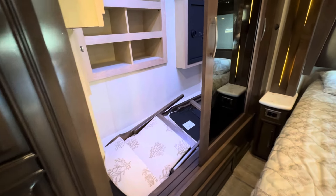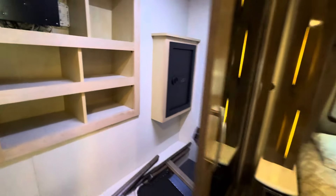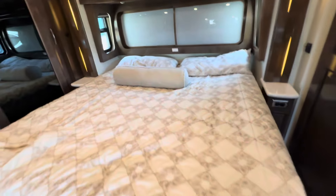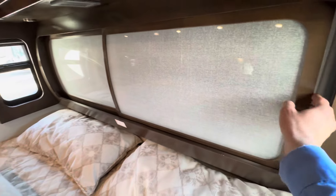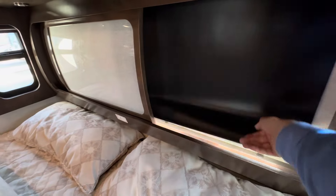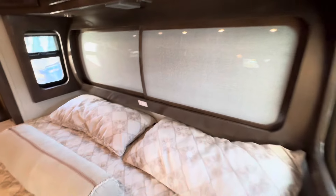Some extra chairs, a little safe back in the back. What's cool about this one — it does have the sleep number mattress. It's got electric day and night shades. For the 2020s, it's got this cool feature: this is a blackout shade, but it's kind of a cool residential feel — it's like an acrylic.